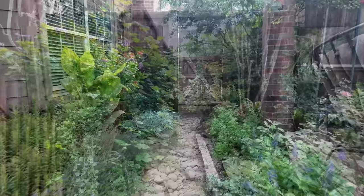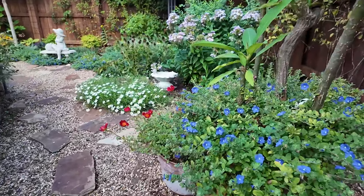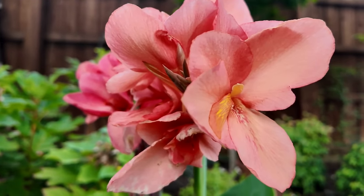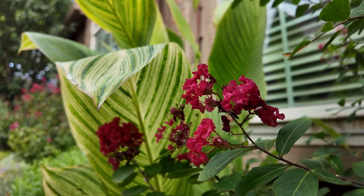Hey guys, my name is Dawn. I garden in North Texas, Zone 8A. Here's just a preview of some of the gorgeous blooms that are going on in my yard before we start a little garden tour.